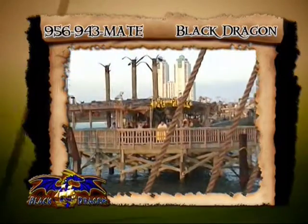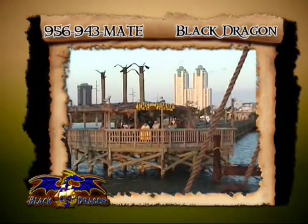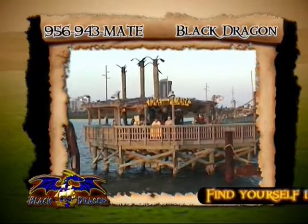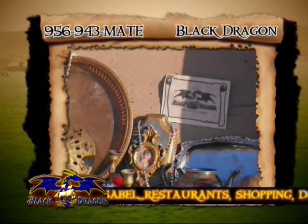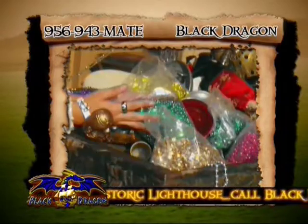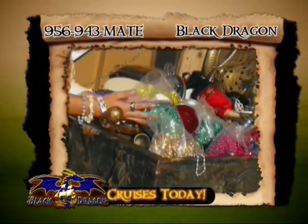The Black Dragon measures 75 feet in length with a 20-foot beam and weighs in at 80 gross tons. The tallest of her four masts extends 57 feet above the waterline, roughly the height of a five-story building. She mounts 10 cannon, which are fired by computer with a full range of visual and audio effects. When her cannons roar, you'll think you're in the middle of a 17th century naval battle.